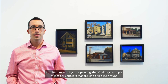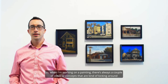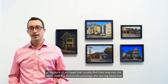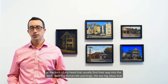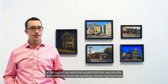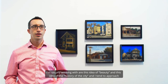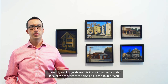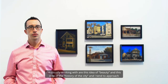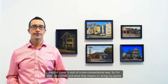When I'm working on a painting there's always a couple of ideas or concepts kicking around in the back of my head that usually find their way into the work. With the Somerville paintings, the two big ideas I'm usually working with are this idea of beauty and this idea of the history of the city, and I tend to approach each of those in a non-conventional way.